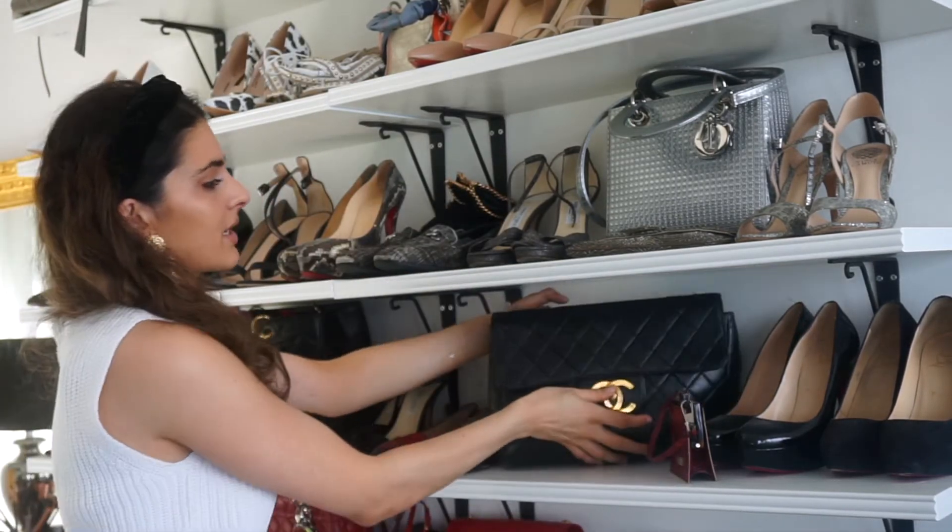That's also why a lot of vintage Chanel handbags are quite expensive — you not only pay for the Chanel name but also for the premium quality, and you can't get that anymore. They're still good, but not as good.